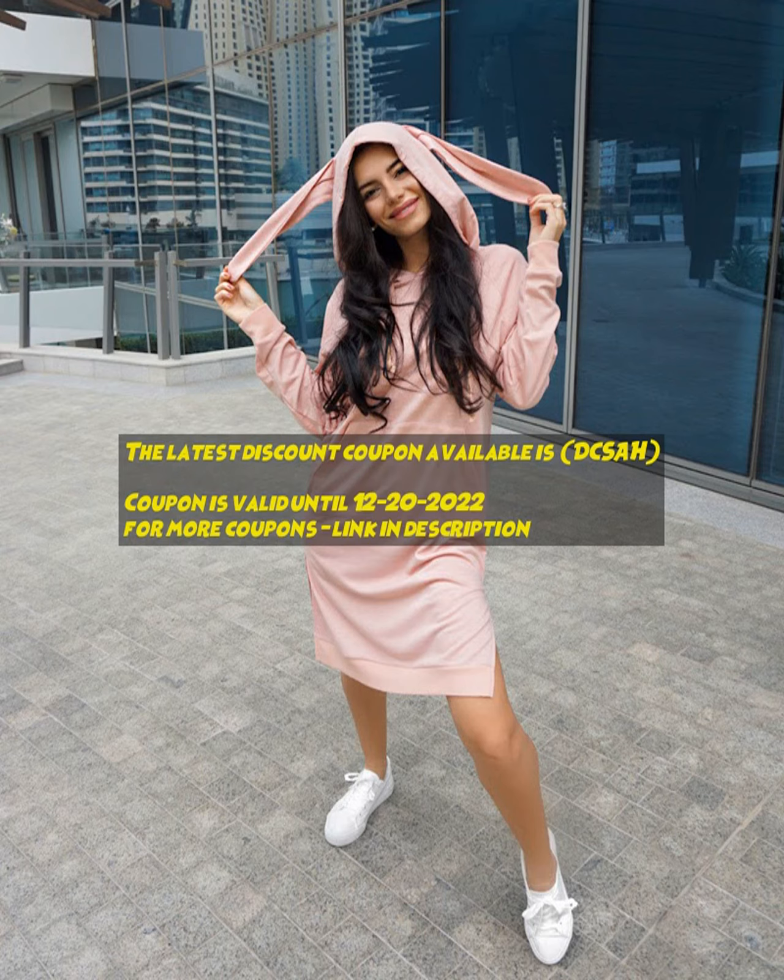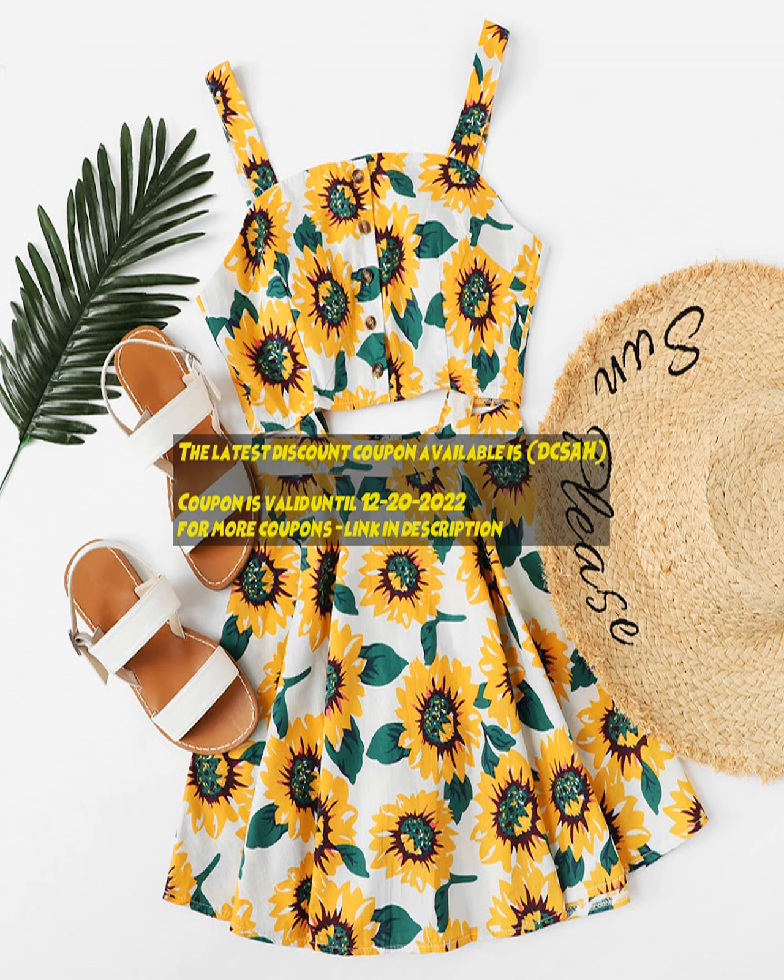Save more with verified offers. Find 1,000-plus top discounts and coupon codes on all popular stores — 100% verified and updated. Exclusive New Year deals and site-wide promo codes available.